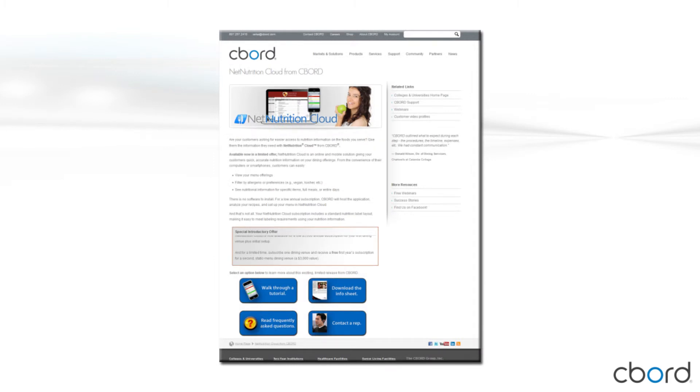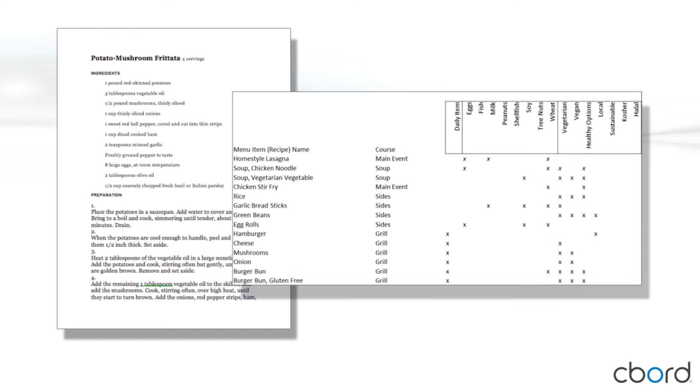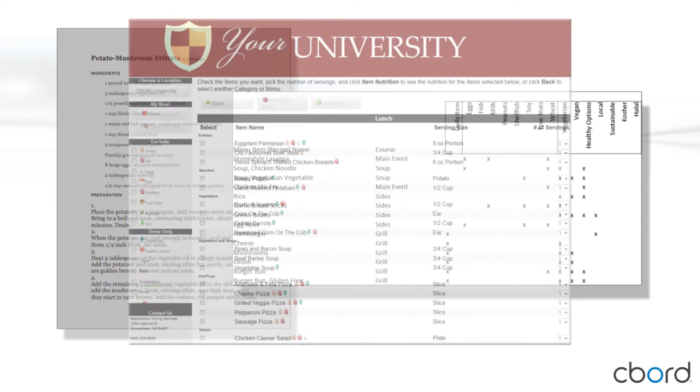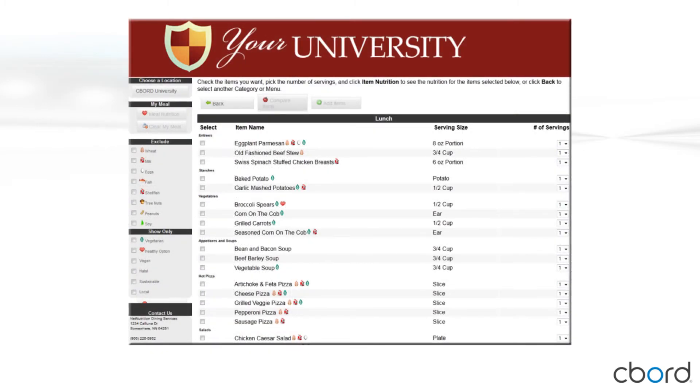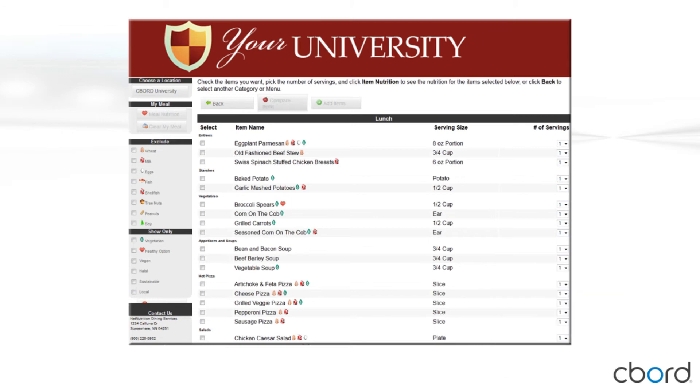The process of ordering and deploying Net Nutrition Cloud is simple. Click the 'Contact a Rep' button on our website to ask questions, get pricing information, and to place your order. Once we receive your order, we will send you a simple setup workbook to get you started. After we review the completed workbook with you and answer your questions, we will analyze the recipes, set up your menu, and create your custom Net Nutrition Cloud website. You will have the opportunity to review and approve the site and nutritional data. Once you approve it, we will provide you with the URL for the site and a custom QR code, making it even easier for your customers to access on the go. It's that simple.